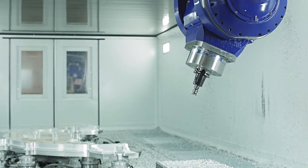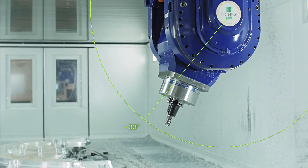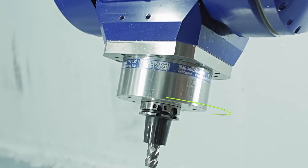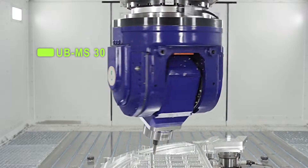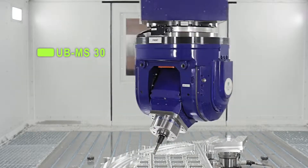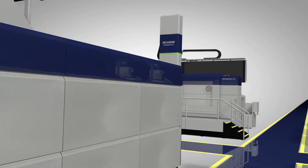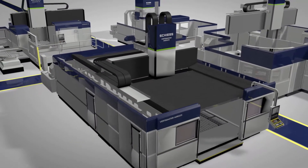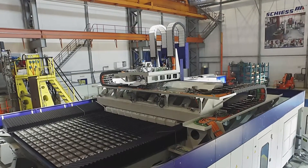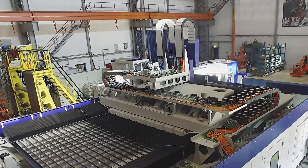Compared to some of our peers, this constitutes a weight reduction of more than 30%. The two NC axes cover swing angles of ±100 degrees A-axis and ±360 degrees C-axis. The UB-MS30 is an alternative, more powerful head that runs at 120 kW in S1 operating mode and a speed of 30,000 RPM and weighs 900 kg in total. This outstanding performance combined with the low weight of the head itself enables a high metal removal rate and ensures superb overall dynamics of the machine.